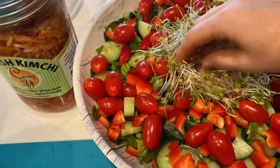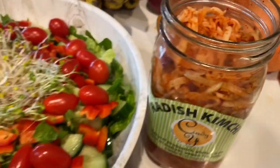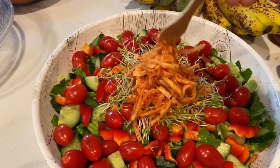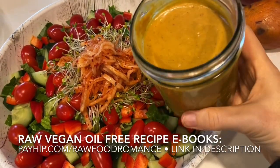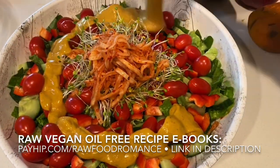I added those on top as well, and we can't forget the kimchi. This is a local product from southern Oregon — we get this kimchi at the farmers market. It's vegan and raw, and delicious. Here is the dressing — just going to pour that right over top.